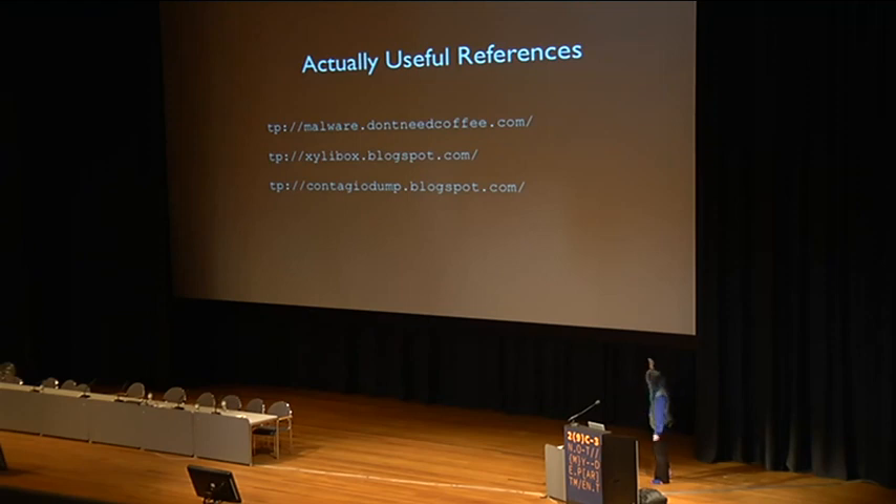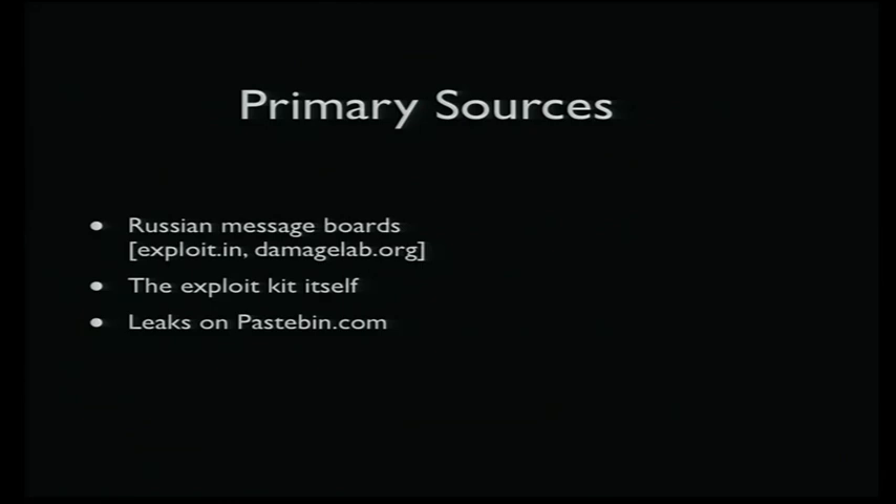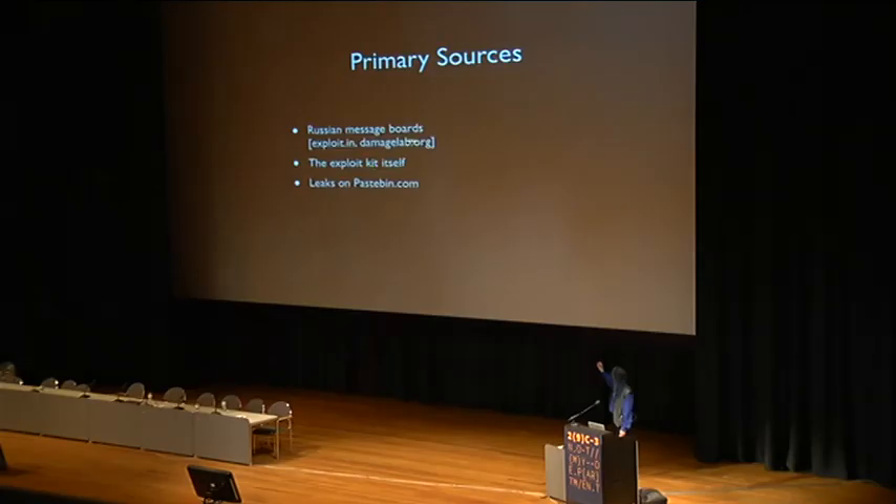These are actually useful references — these are the ones I actually used. Pretty much everyone is getting their information from basically the same three sources: the exploit kit itself, and everything that the author posts on Russian message boards, mostly exploit.in these days. Way back two years ago when version 1.0 came out, it was mostly on another website. You also find a lot of interesting stuff turning up on Pastebin.